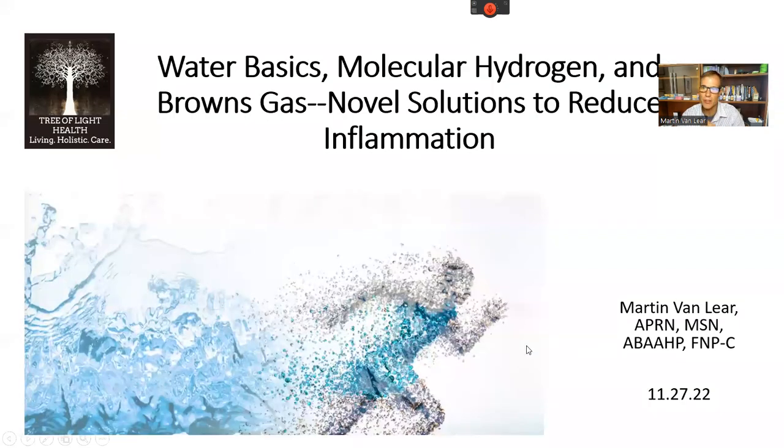Hello, I'm Martin with Tree of Light Health. I want to talk to you today about water and the importance of that, particularly molecular hydrogen, and even more specifically Brown's Gas — novel solutions to reduce inflammation.